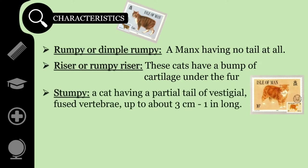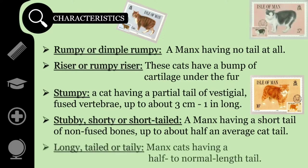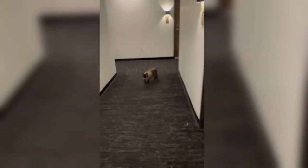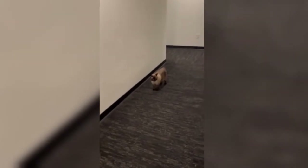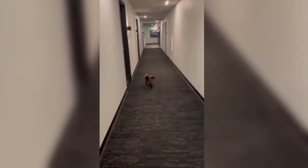'Stumpy' refers to a cat having a partial tail of vestigial, fused vertebrae, up to about 3 cm (1 inch) long. 'Stubby,' 'Shorty,' or 'Short-tailed' describes a Manx having a short tail of non-fused bones, up to about half an average cat tail. 'Longy,' 'Tailed,' or 'Taily' refers to Manx cats having a half to normal length tail. Since the early days of breed recognition, show cats have been rumpy through stumpy specimens, with stubby and longy Manx not qualifying to be shown, as they do not possess the dominant gene and cannot pass it on.